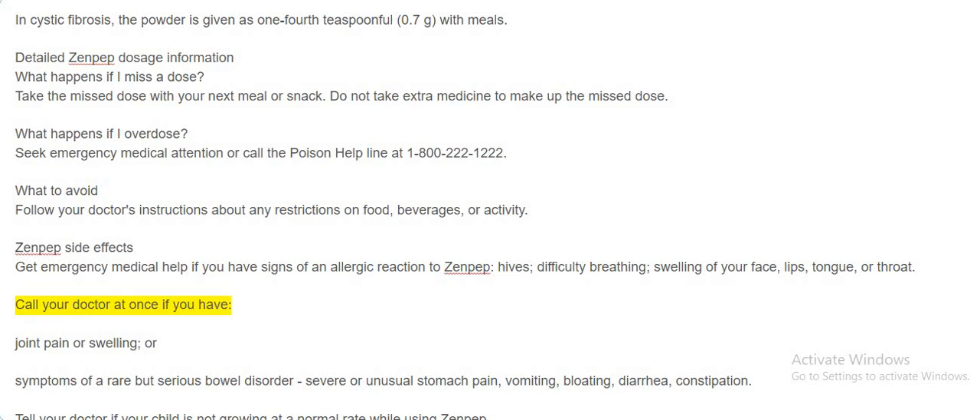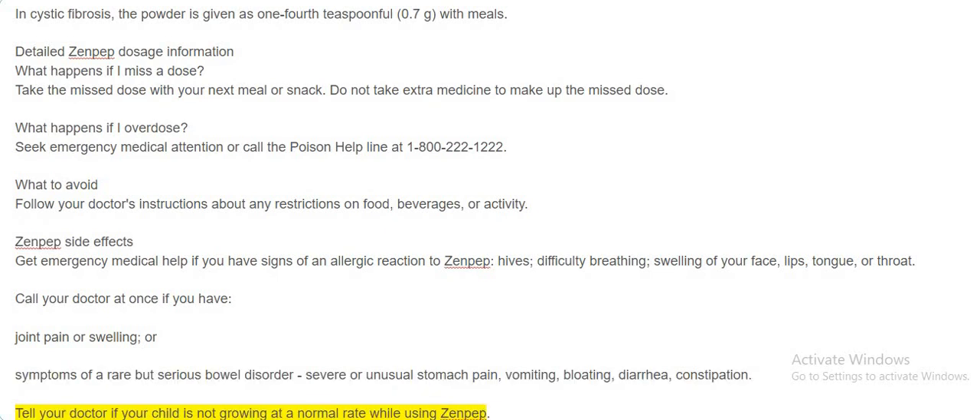Call your doctor at once if you have joint pain or swelling, or symptoms of a rare but serious bowel disorder: severe or unusual stomach pain, vomiting, bloating, diarrhea, or constipation. Tell your doctor if your child is not growing at a normal rate while using Zenpep.